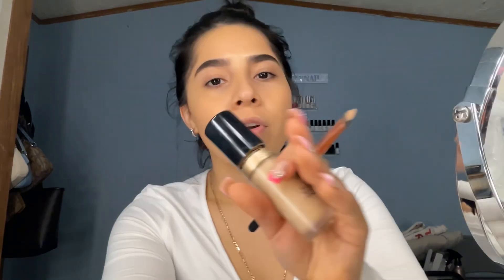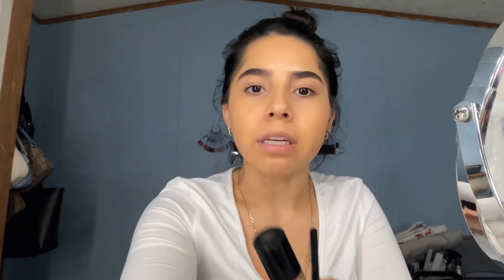Conceal your eyebrows with me in the shade Almond from Too Faced. And yes, my eyebrows are naturally thick, okay — naturally! Just conceal the top, that's it. I hate this brush with all my life but I haven't found a really good one, so for now it is what it is.